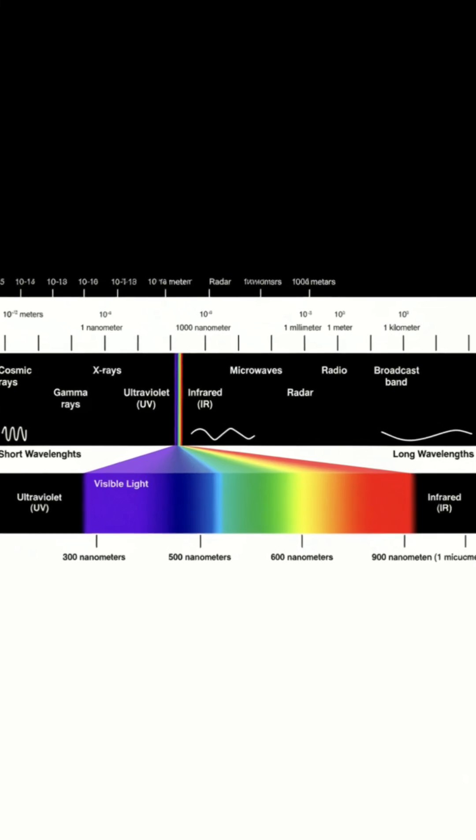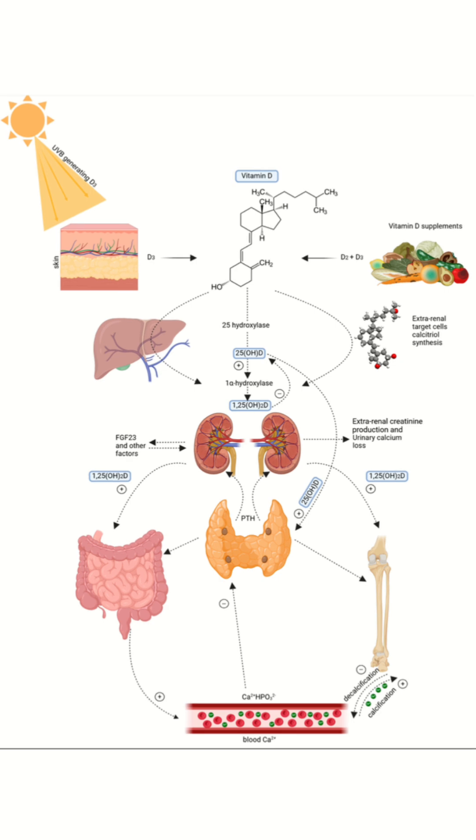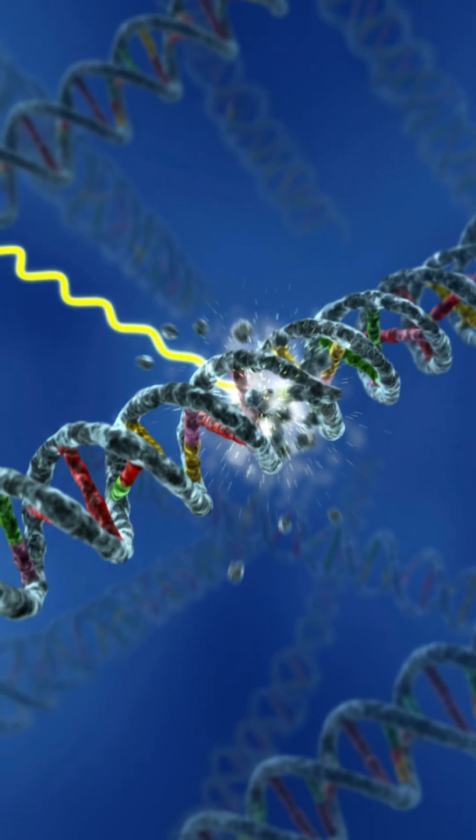Let's start with ultraviolet. UVB rays from the sun trigger your skin to produce vitamin D, which is crucial for strong bones, immune defense, and even mood. But too much UV can damage DNA and raise skin cancer risk, so balance is key.